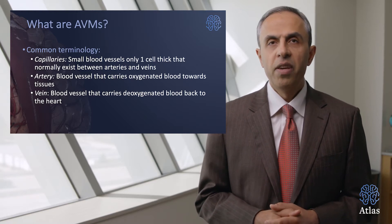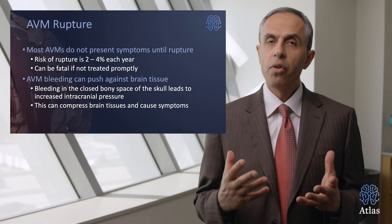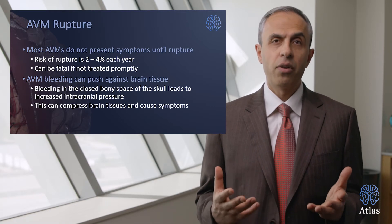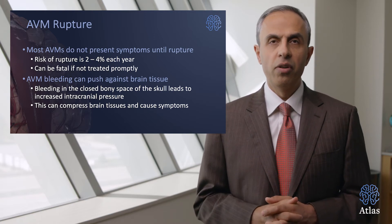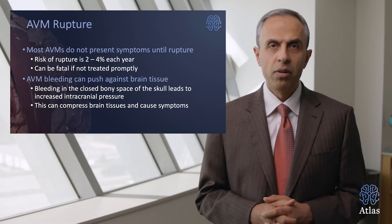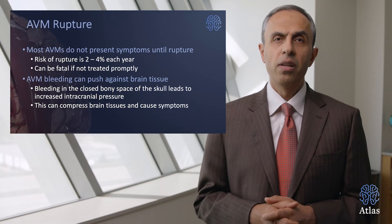Let's talk about AVM rupture. The most common presentation is rupture. Most often, AVMs don't present with symptoms unfortunately until the rupture occurs. The patient doesn't know that they carry that malformation in their brain until the sudden event occurs. The risk of rupture is estimated to be around 2 to 4%, most likely around 2% per year for somebody who's suffering from an AVM. It can be fatal if it's not treated properly — the malformation can be life-threatening if it's not treated on time.